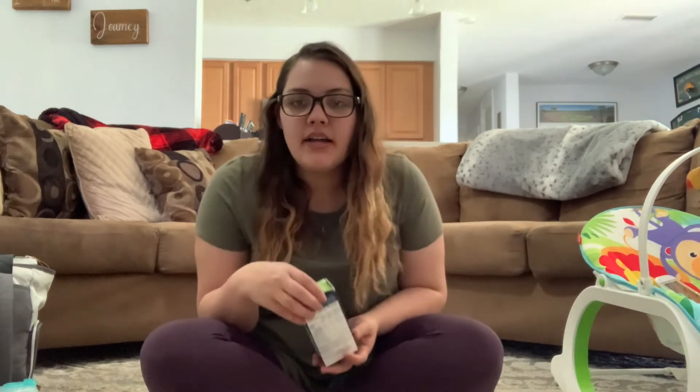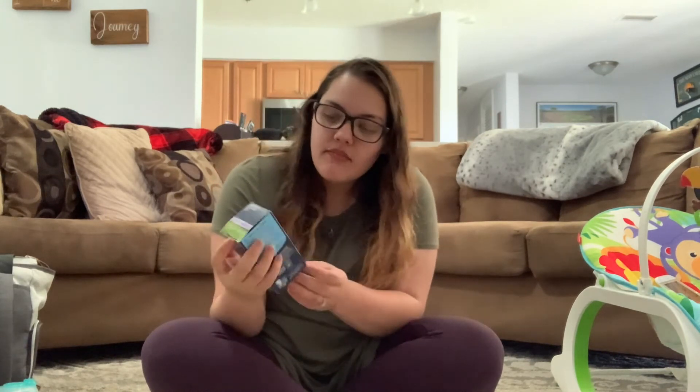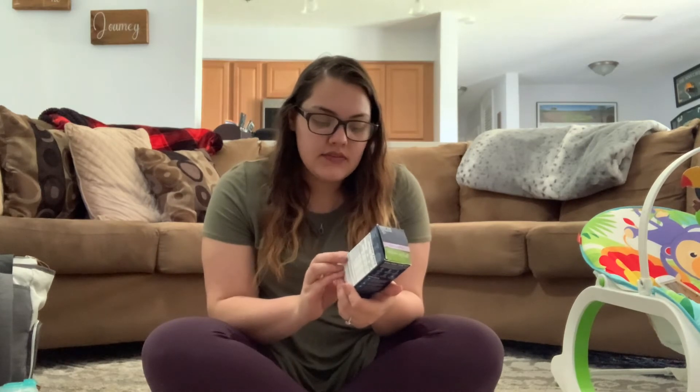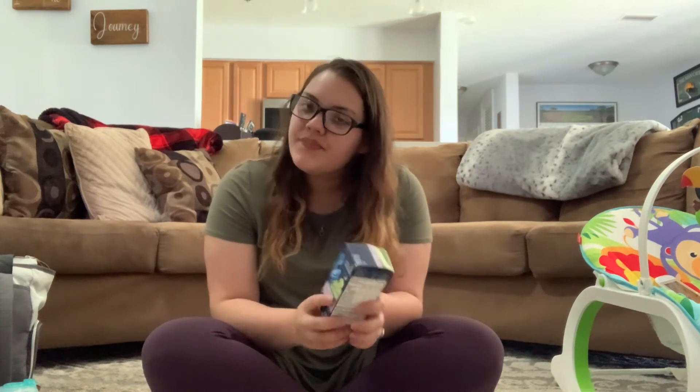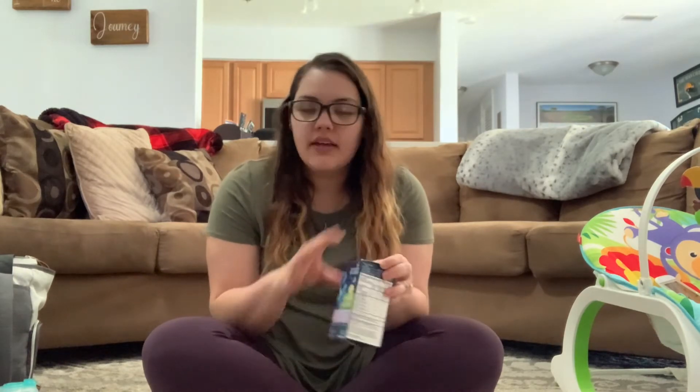Next, for my youngest son — we never had to use this for our oldest — is gripe water. I use the Mommy's Bliss nighttime one because that's usually when he needs it. When he was about four or five weeks old he had a really hard time with gassiness, reflux, and other issues, and we had to switch him to soy formula. This really helped him a lot. It relieves occasional stomach discomfort from gas, colic, fussiness, or even hiccups. He gets it at night when he needs it and it's like a godsend.